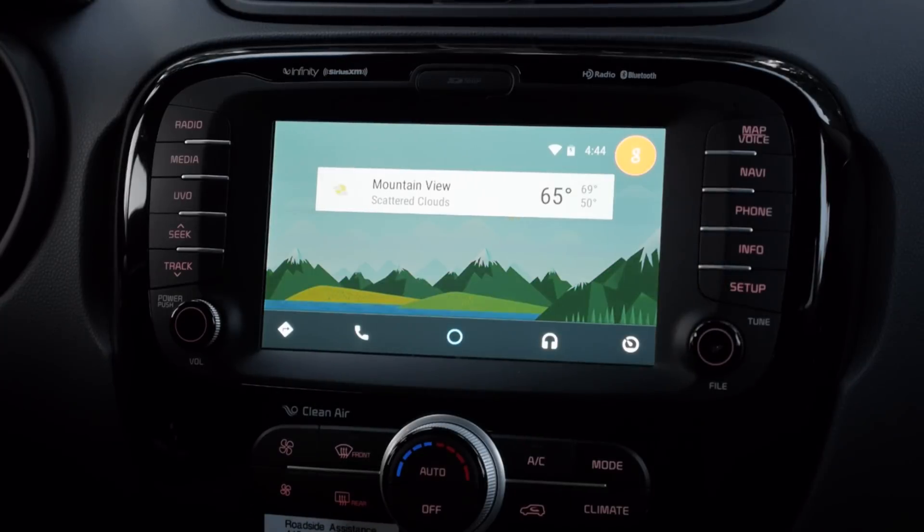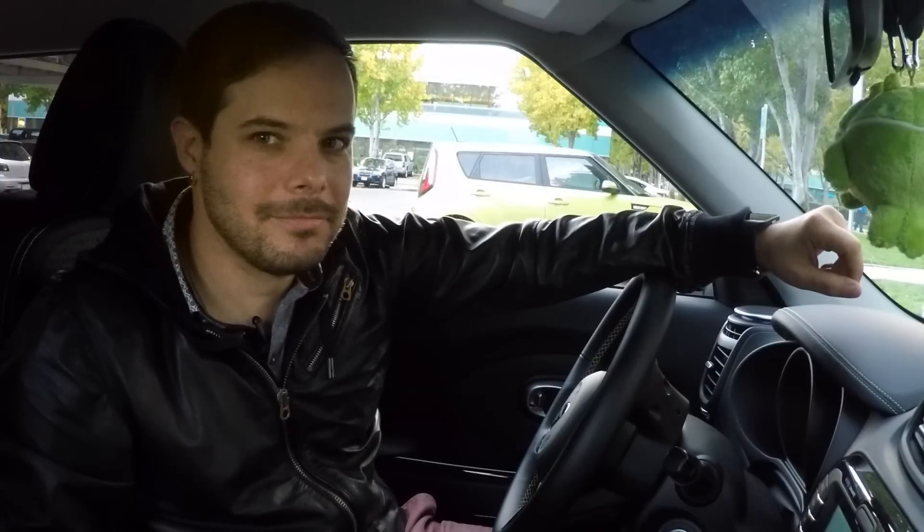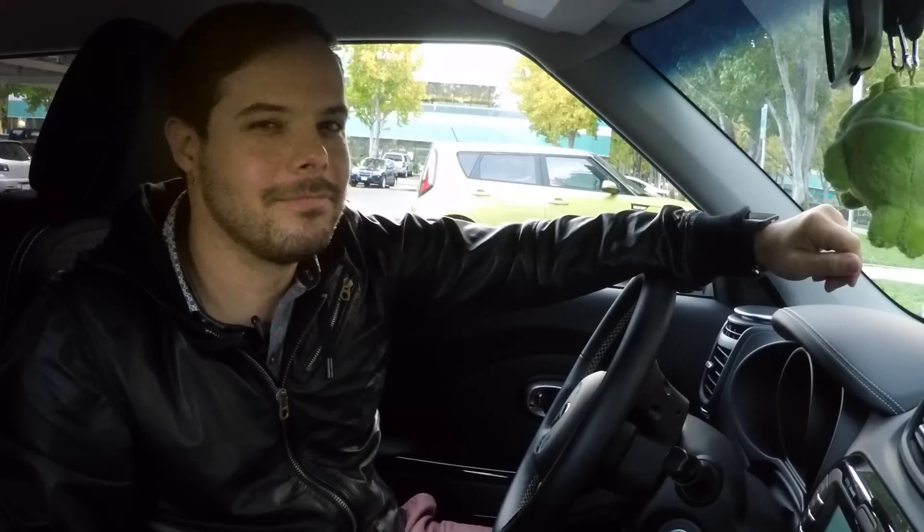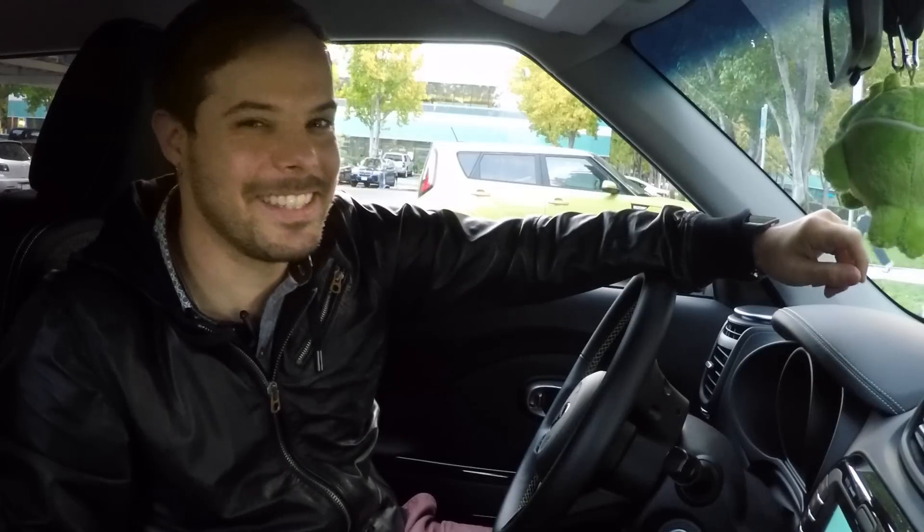Now the last thing I want to show you is the voice interface, which is where I can reply to text messages or search. I just need to tap the microphone in the top right of the screen. Define joyriding. Joyriding: the action or practice of driving fast and dangerously in a stolen car for enjoyment. This thing is awesome.